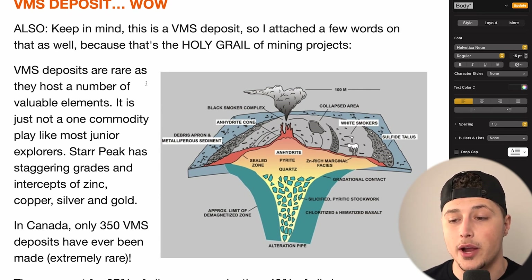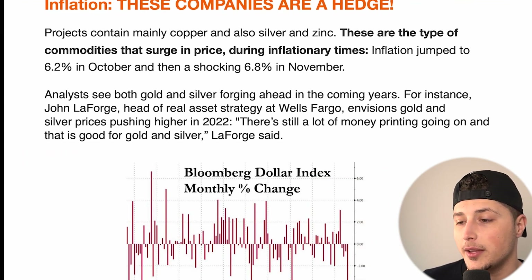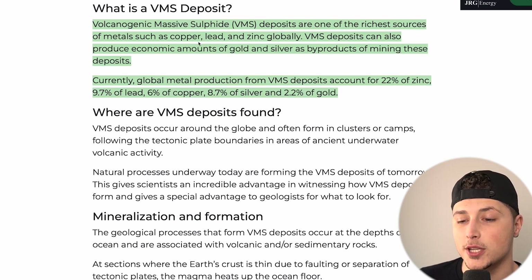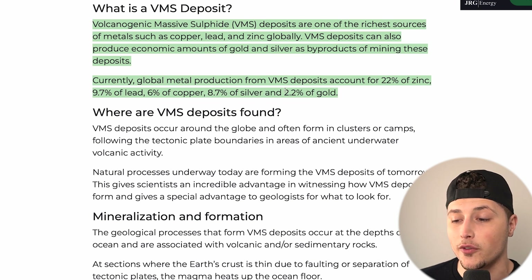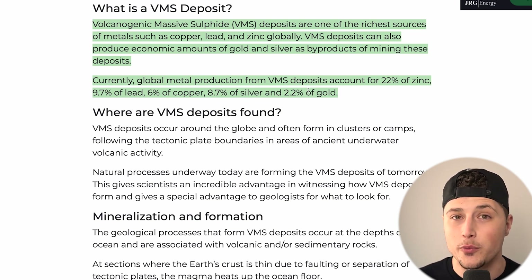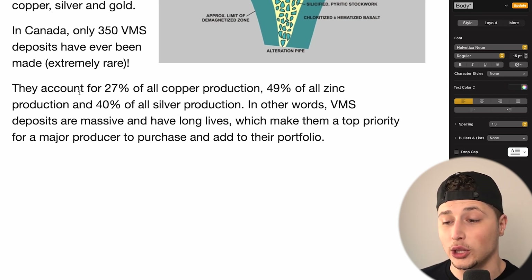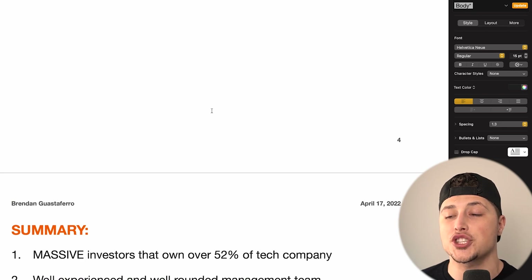The company has a VMS deposit, which are among the richest sources of metals such as copper, lead, and zinc globally. They can also produce economic amounts of gold and silver. Currently, global metal production from VMS deposits accounts for 22 percent of zinc, 9.7 percent of lead, 6 percent of copper, 8.2 percent of silver, and 2.2 percent of gold. In Canada, only 350 VMS deposits have ever been found — they account for over half of zinc production, 40 percent of silver, and 27 percent of copper production. These deposits are massive and have extremely long lives.